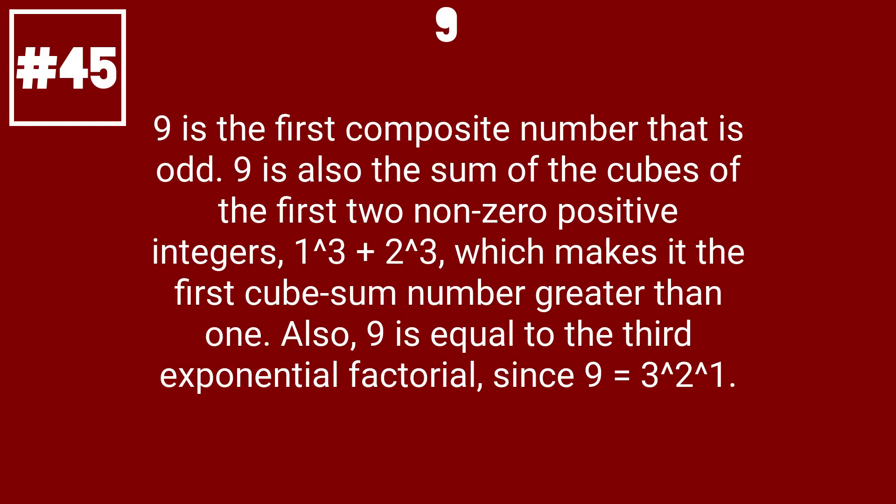9 is the first composite number to divide. 9 is also the sum of the cubes of the first two non-zero positive integers, 1 cubed plus 2 cubed, which makes it the first cube sum number greater than 1. Also, 9 is equal to the third exponential factorial, since 9 equals 3 to the 2 to the 1.